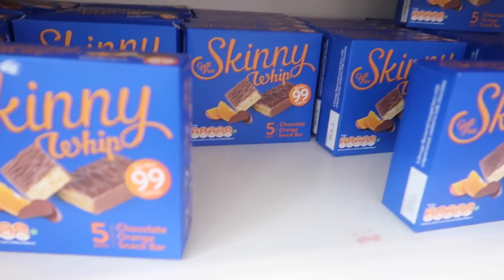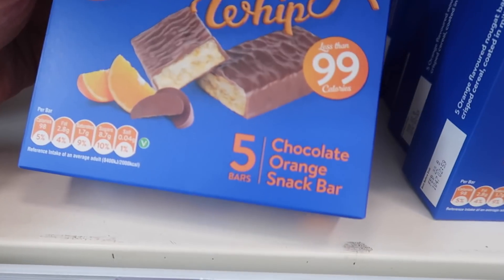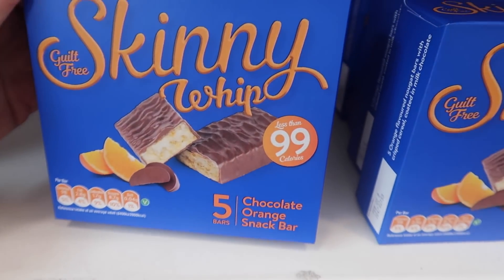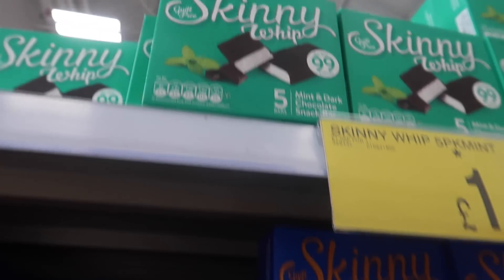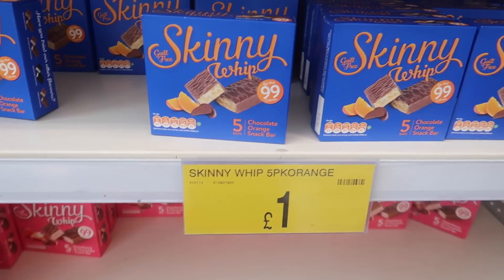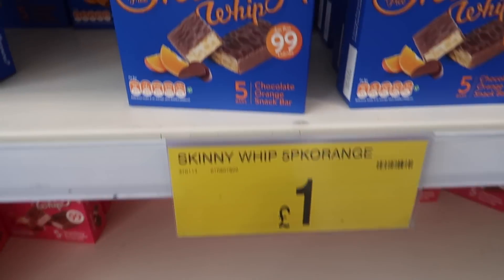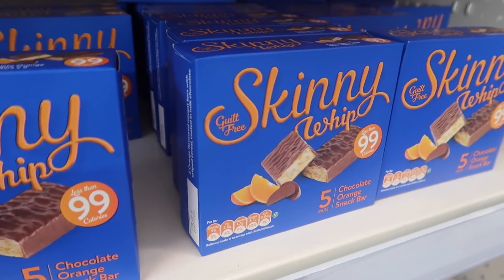I've just walked into the shop and come across these Skinny Whips. I absolutely love these — I haven't actually seen the chocolate orange ones before so I picked one up. I've also gone for the mint ones. These are so good honestly. If you're looking for a low-calorie snack you definitely need to try these. They also have strawberry, toffee, and chocolate ones — one of my favourite snacks, especially on a diet.